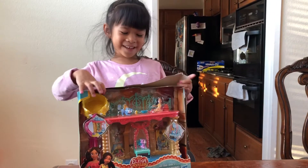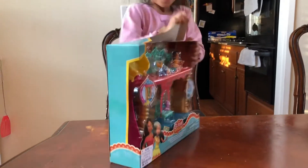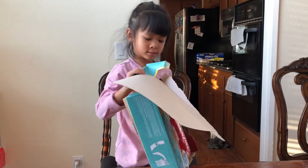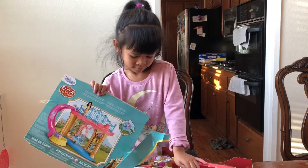Hi, welcome to Matty Agent's Fun Life. Today I open Alina. Yeah, you gonna open Alina? Yeah! So we bought this Alina set at Ross. We got them on sale at Ross for $8.99.